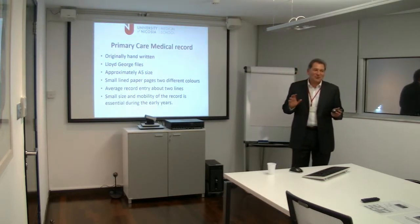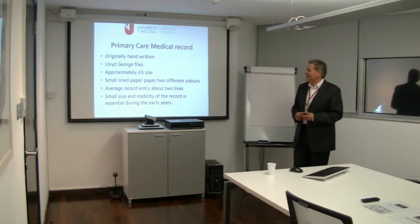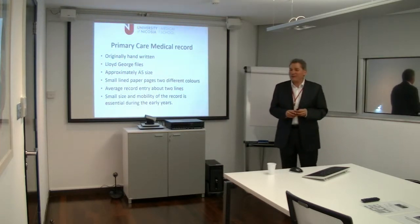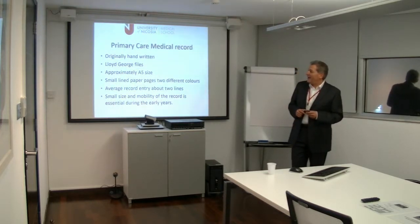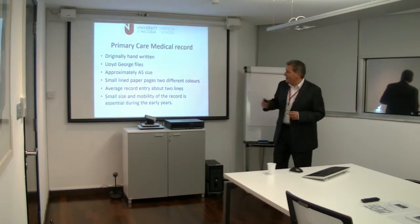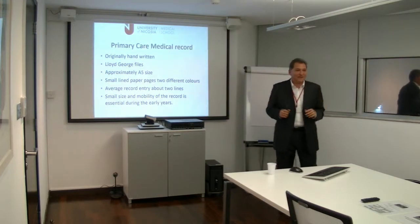A little bit of history. The GP medical records, the primary care medical records, in most places, for many, many years was the Lloyd George file. That is approximately an A5 size. It is not a big file.